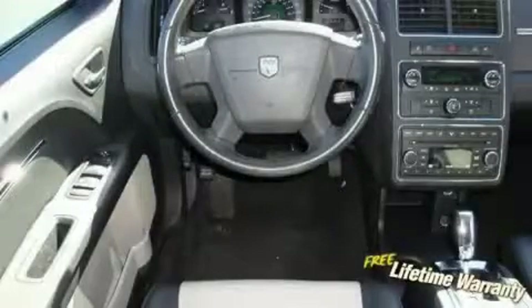It features a 3.5-liter six-cylinder engine and an automatic transmission. Contact us today and schedule your opportunity to see this crossover in person.